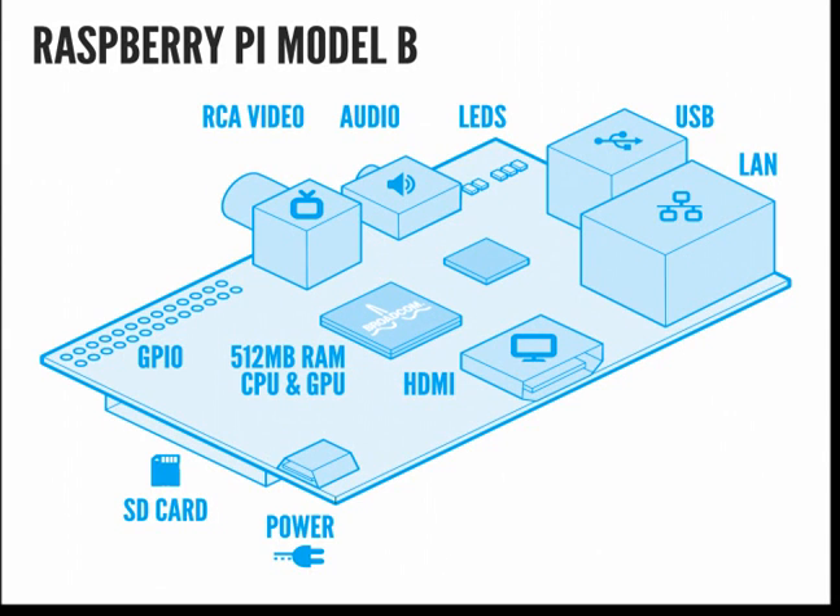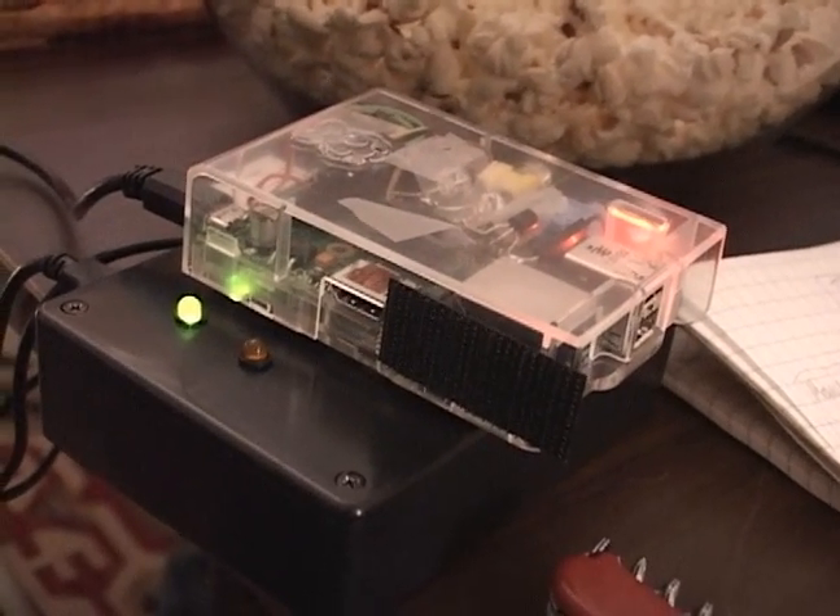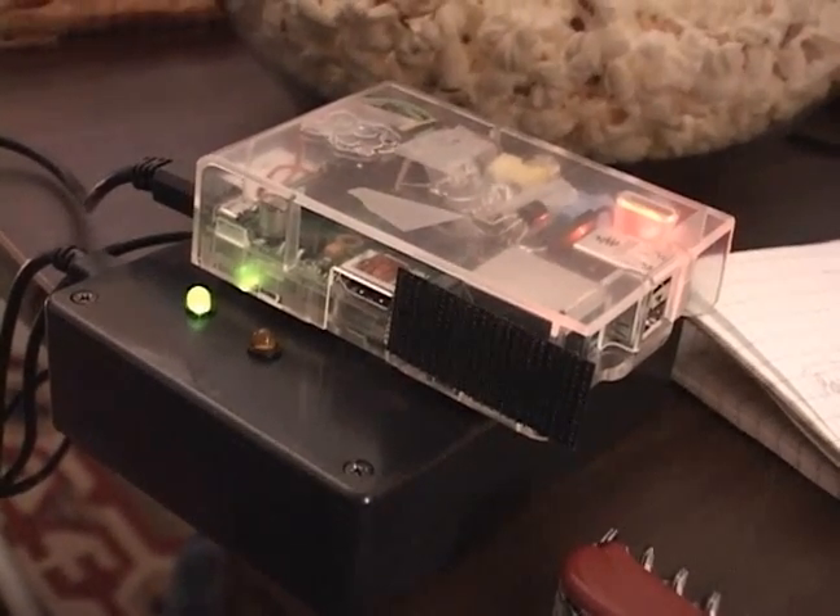Everything that a computer needs — RAM, IO, video — is all on a single chip. The board features HDMI video, analog sound, analog TV video, two USB connections, and a network connection. In addition to that, there is a set of general-purpose input-output pins that can be used for anything from sensors to lights. And because the chip was intended for smartphones, it only consumes one to two watts of power.